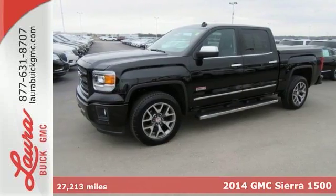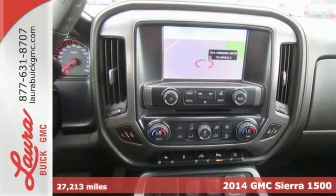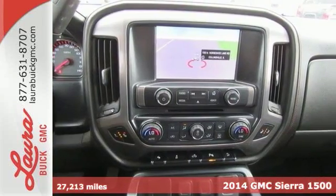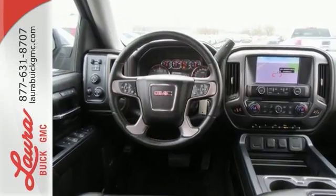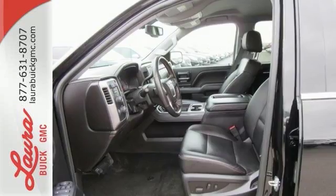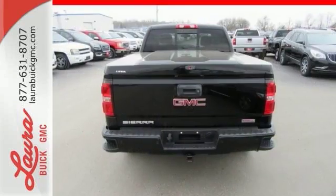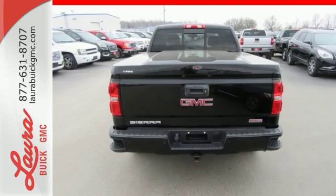It's a 2014 GMC Sierra 1500. Whether you use your truck for commuting to work or using it as a dependable work tool, you're sure to love the capability of this Sierra. No matter the task you assign, it will keep you safe with features like multiple airbags, anti-lock brakes, and traction control. Put this hard-working truck to work for you today.